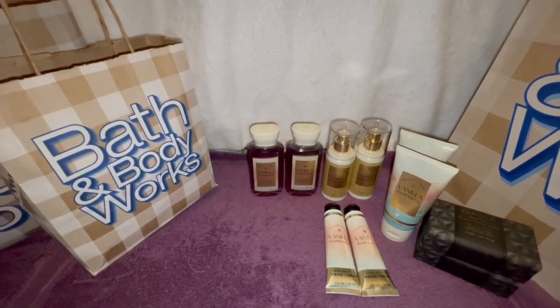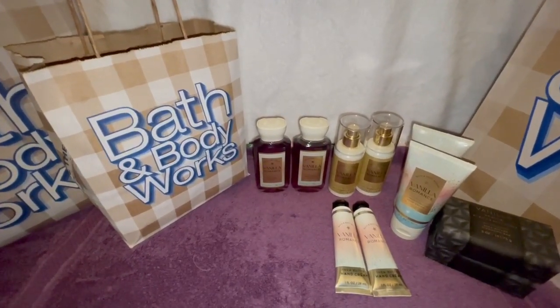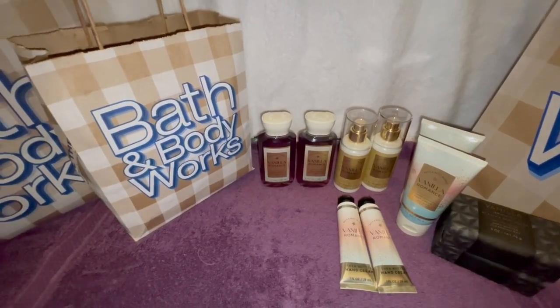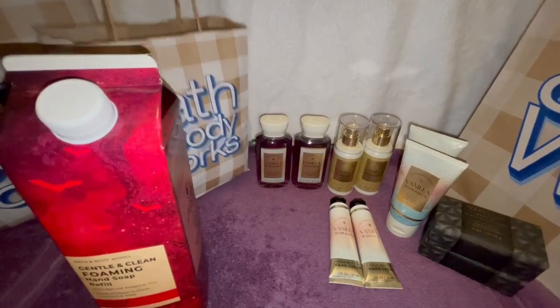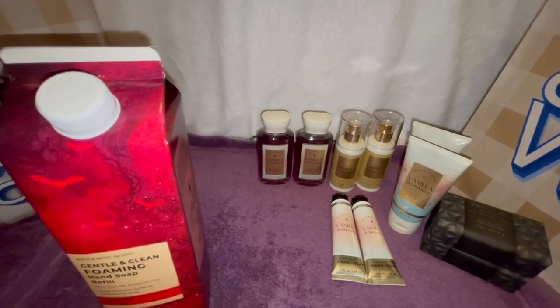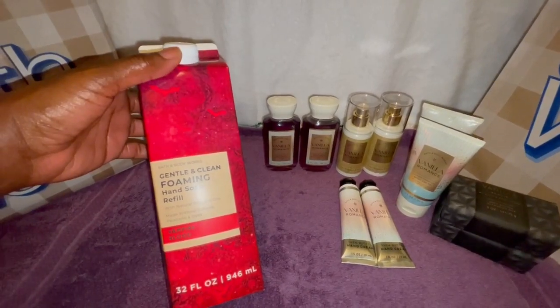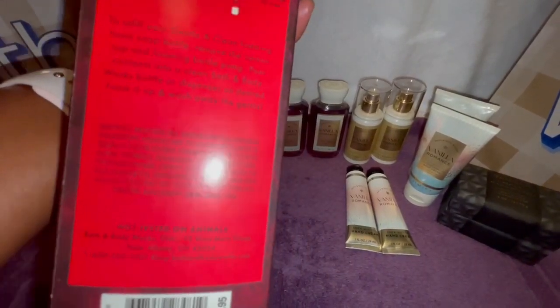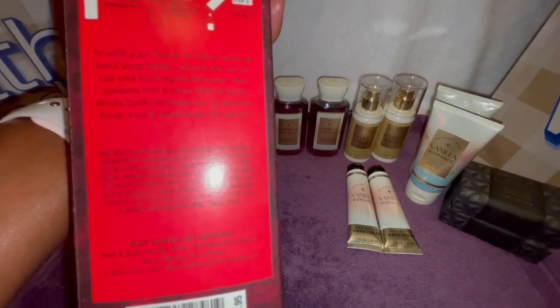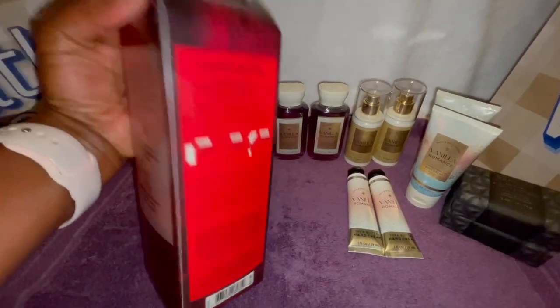Probably the reason why I didn't pick up three is because I didn't have a coupon, which is odd because I always have some kind of coupon. Then you guys know I had to pick up Vampire Blood — I got this one with a reward because they are $13.95. The fragrance notes are red berries, night-blooming jasmine, and petrifying plum.